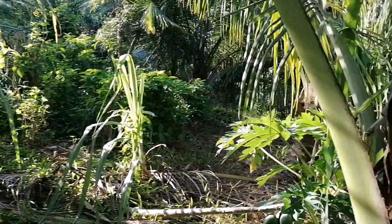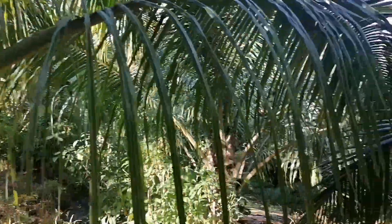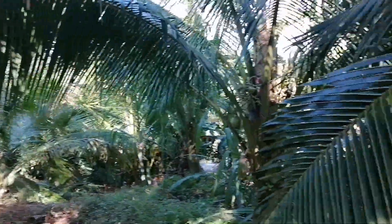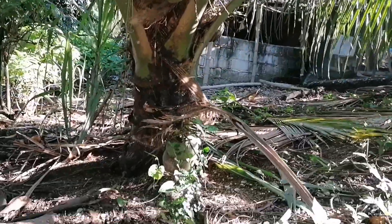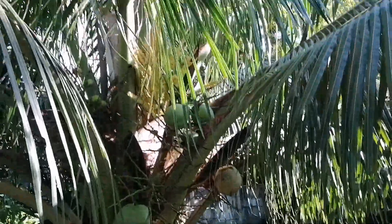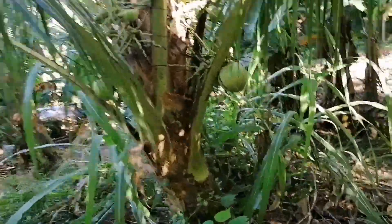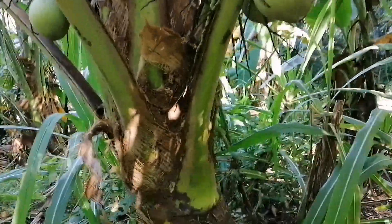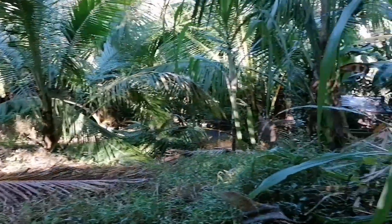This is another coconut that we have planted since 2015, and now some of them are giving fruits already. They started giving fruits now. We have another one here also. All of these are coconut.